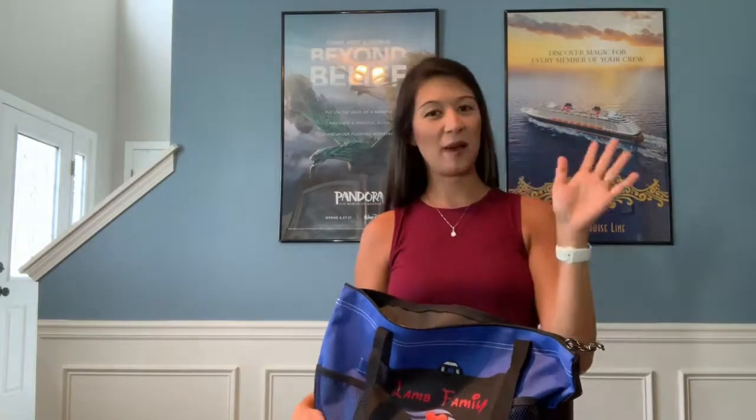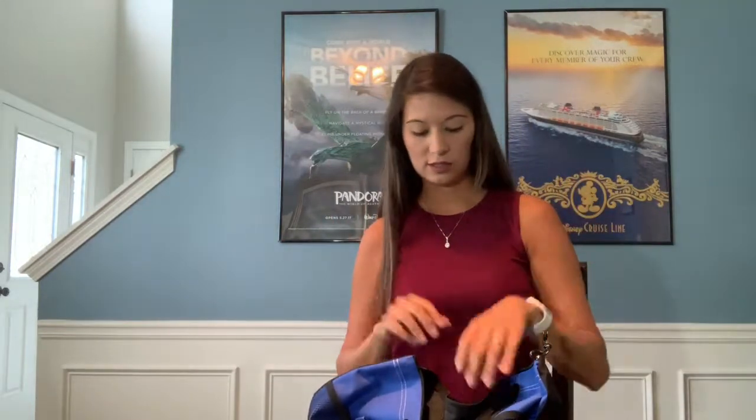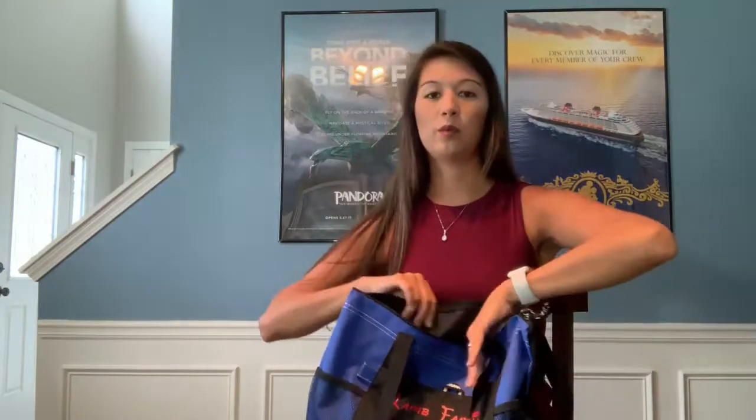Hi everybody, I'm Emily from the Mom's Guide to DCL — Disney Cruise Line. Today I wanted to show you what I carry in my pool and beach bag on my Disney cruises. If you haven't been on a Disney cruise, there are a couple of handy items you'd really be glad to know about. The pool on the ship is small but exposed to the sun, so some of these will be obvious and some will be really helpful to know in advance.